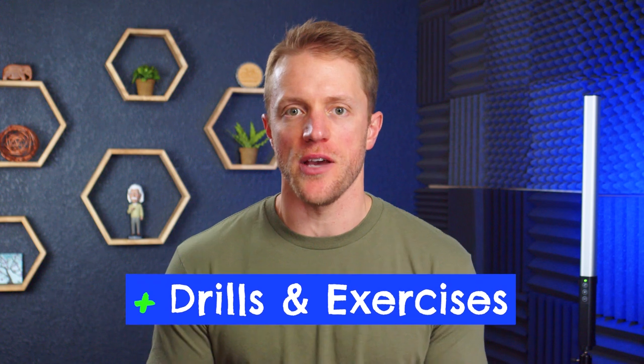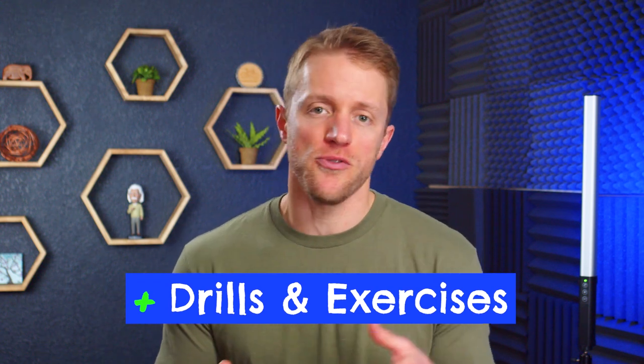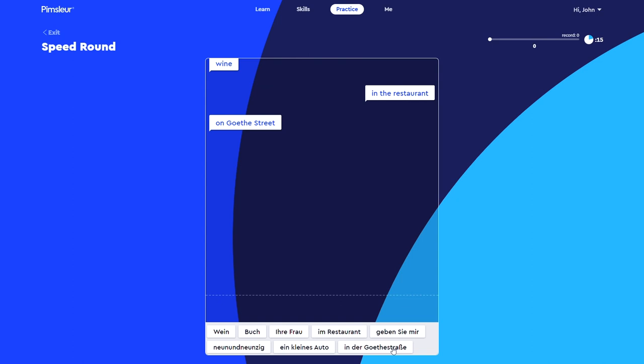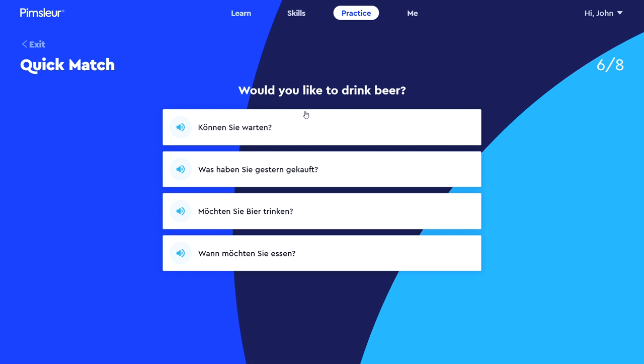The final highlight I want to call out are all the drills and exercises that follow the audio lessons. These almost make it feel like class followed by homework, but in a good way. There's a reason you get homework in school — it helps you review and reinforce what you learned in class, and Pimsleur's drills are great for this. They're pretty varied, they're fun, fast-moving, and the interface is really nice. This combination of audio lessons followed directly by drills is powerful and gives the program a very deep and comprehensive feel.